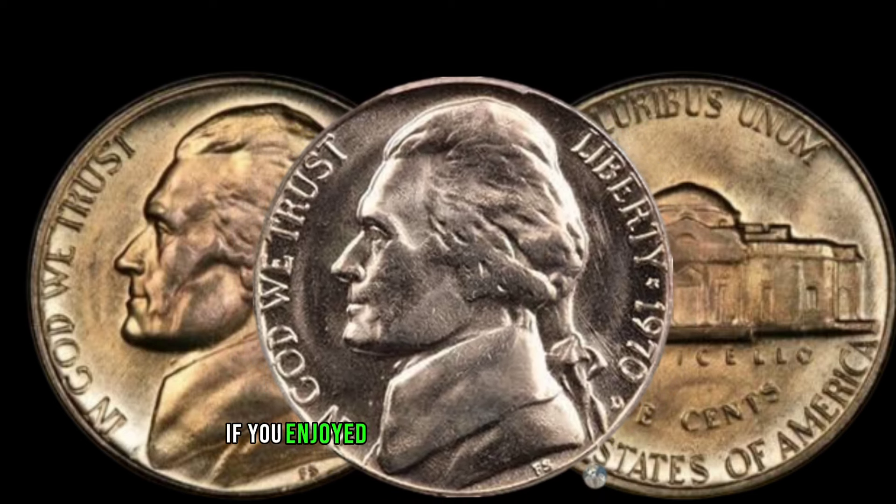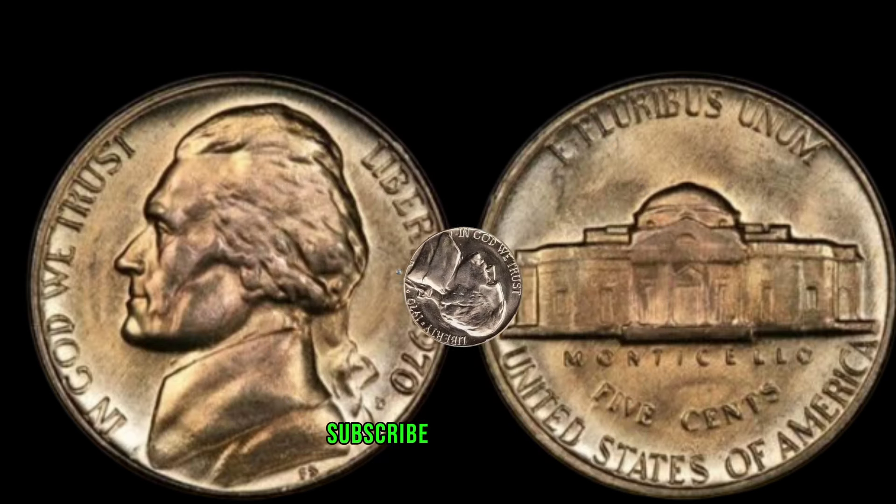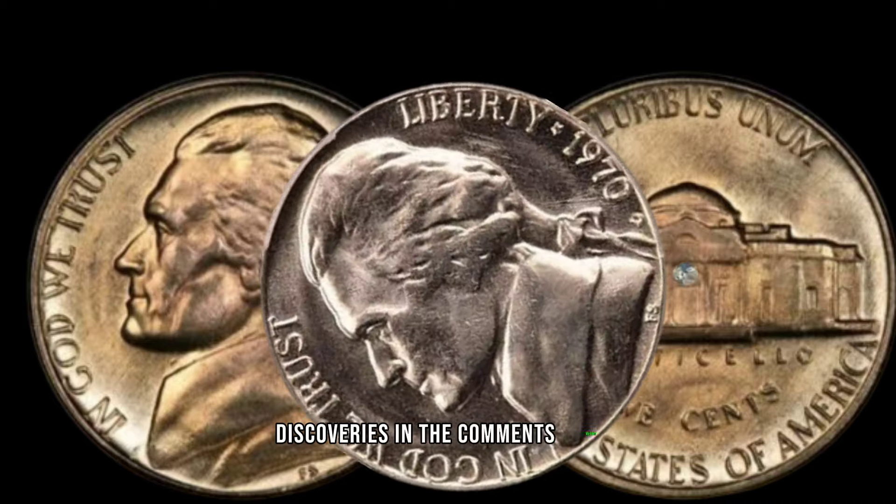If you enjoyed this deep dive into the 1970 D Jefferson nickel, don't forget to hit that like button, subscribe for more coin-related content, and share your own coin discoveries in the comments below.